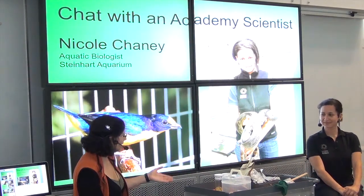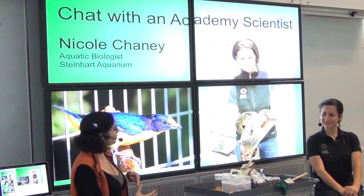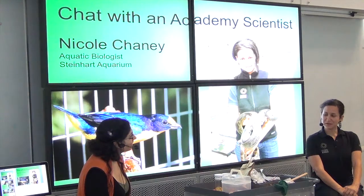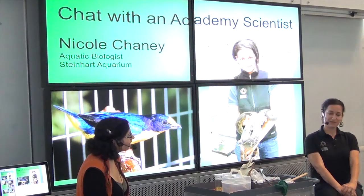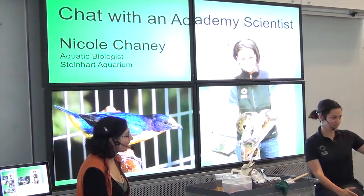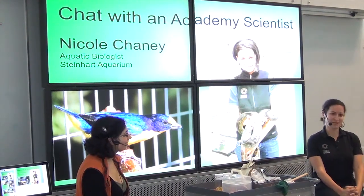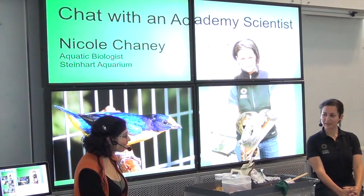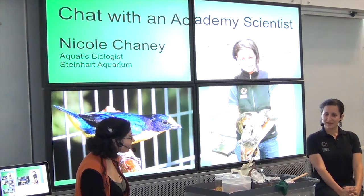Part of Nicole's job involves studying animals in captivity. You'll tend to find her more on the floor and visible to visitors, since she has to go out and feed and clean everything while guests are here. So give us an overview — what kind of animals do you usually work with?